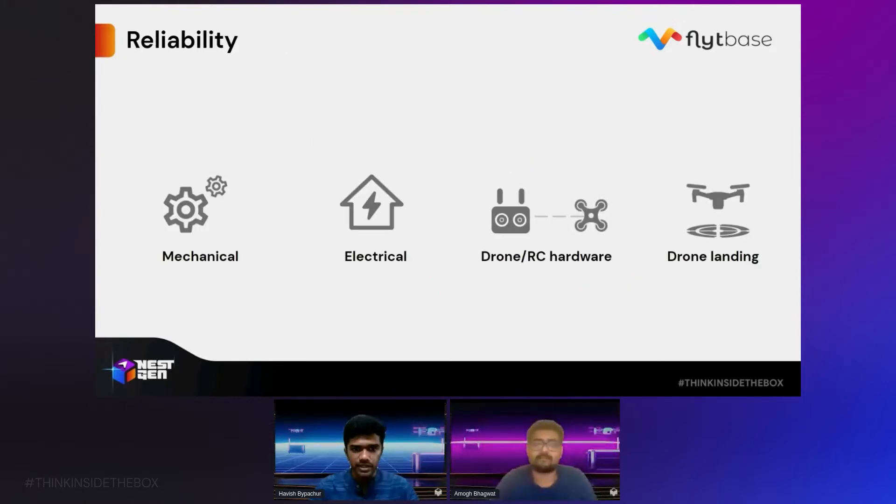Moving on to reliability. The docking station has to be mechanically reliable — the same particular function needs to be performed 10,000 or even a lakh times before it goes into production. It needs to be electrically reliable, meaning no loose connections or short circuits. The drone and RC also need to be reliable. Every time you switch on a drone, it's not necessarily going to say it's ready to fly — many times it throws errors, like a compass error or an IMU error. Usually if a human is right there, they know how to handle them. But this docking station and drone are deployed a thousand miles away with no humans, so the docking station somehow needs to handle these issues.